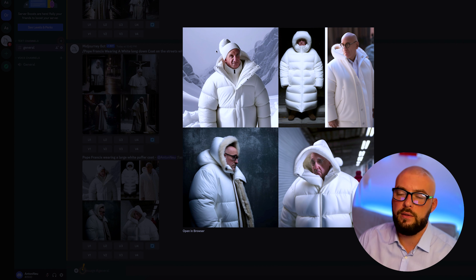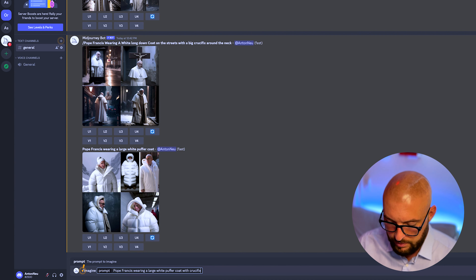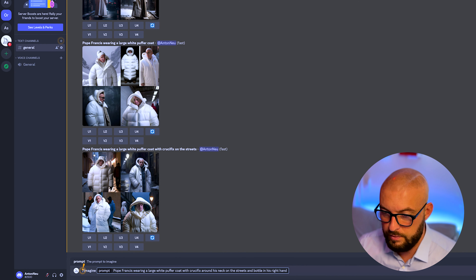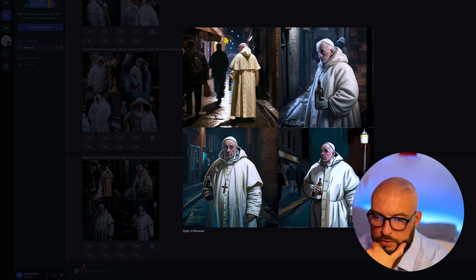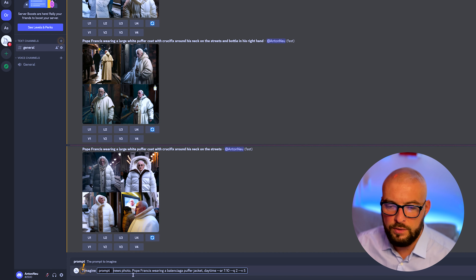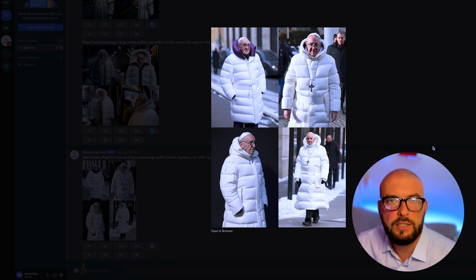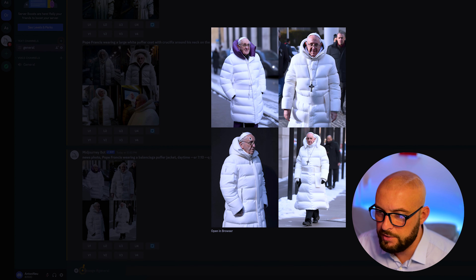There is no crucifix, but it does not look really good. Let's try: 'news photo, Pope Francis wearing a Balenciaga puffer coat,' with aspect ratio and version 5. Yes, look at this — this is really similar, especially this color, especially this photo. But it has a black background, or like this one here. Great, then let's try.